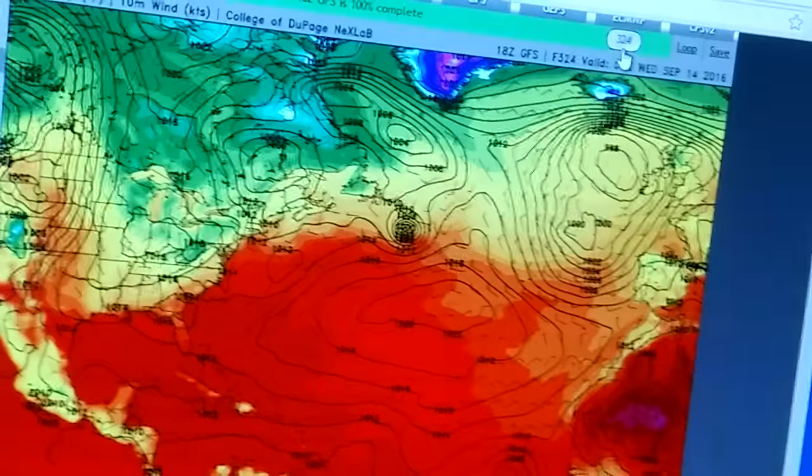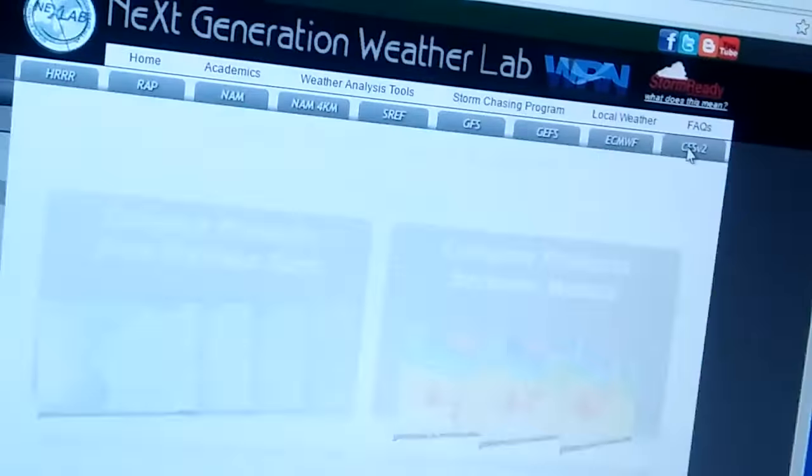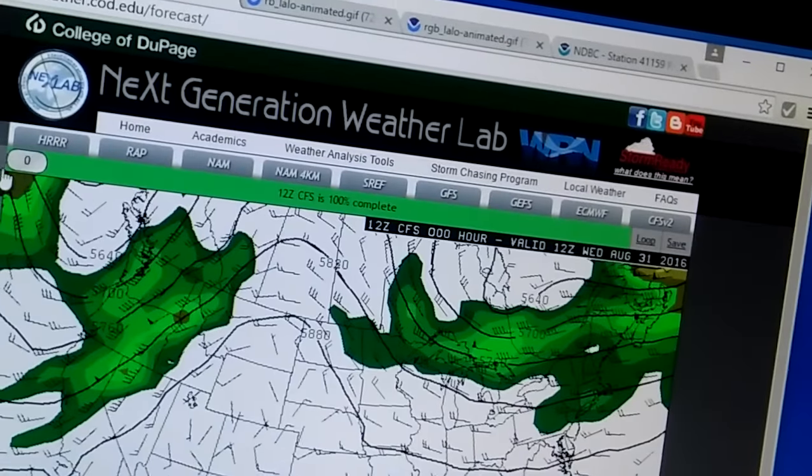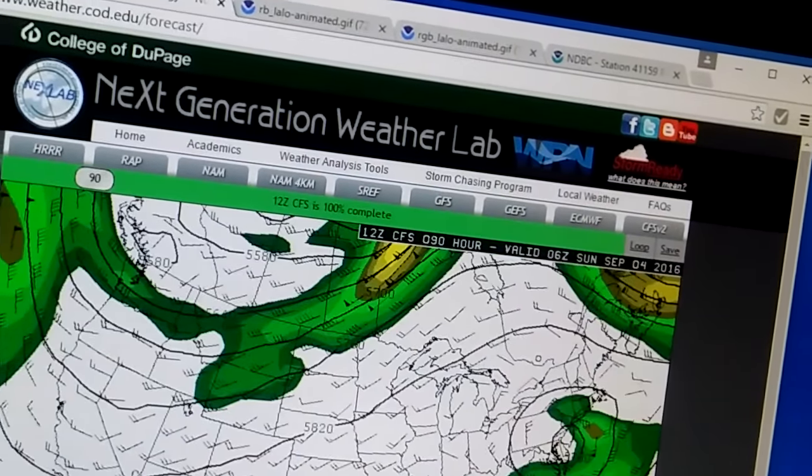I'm going to show you the Atlantic as a whole. And that's what's left of Hermine on September 15th, in about 15 to 16 days. This model is showing a strong tropical storm here and then going extra-tropical. So it could be an extra-tropical storm that becomes tropical — it's kind of a complicated system. Another good model to look at is the long-range CFSV2 model. This model is showing a pretty bad storm.